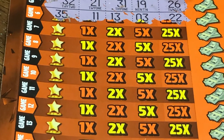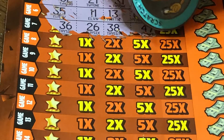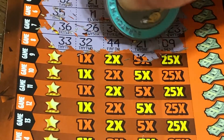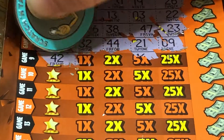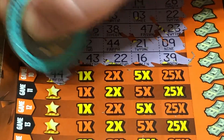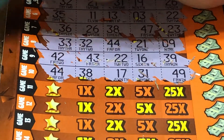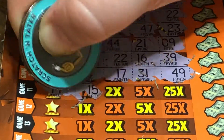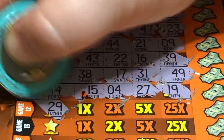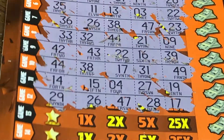Let's do the next set. Looking for a 36 — no luck. 33 — nope. 42 — nope. 44 — nope. 14 — nope. And a 29. They love to tease you but no luck in that section.